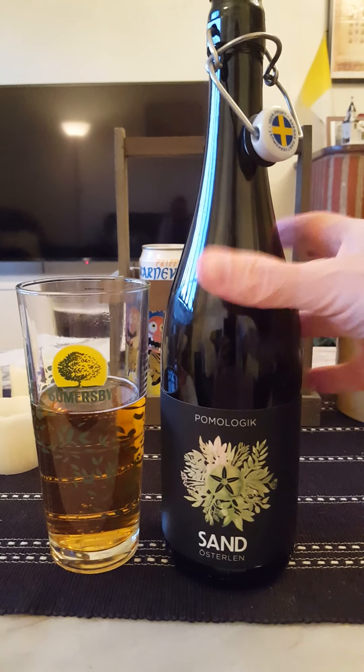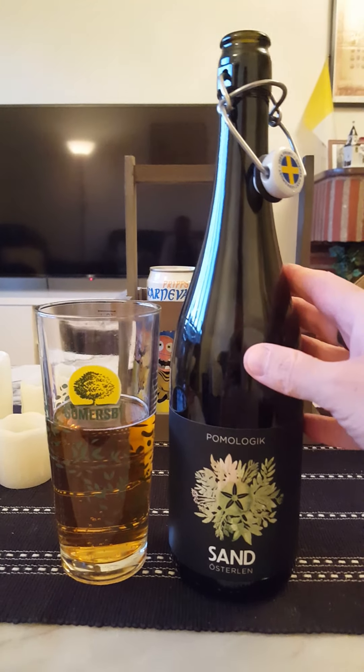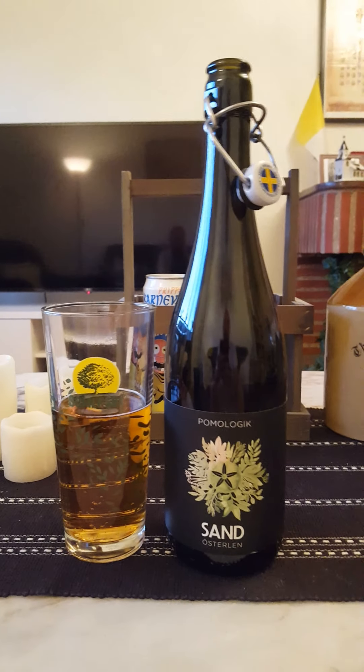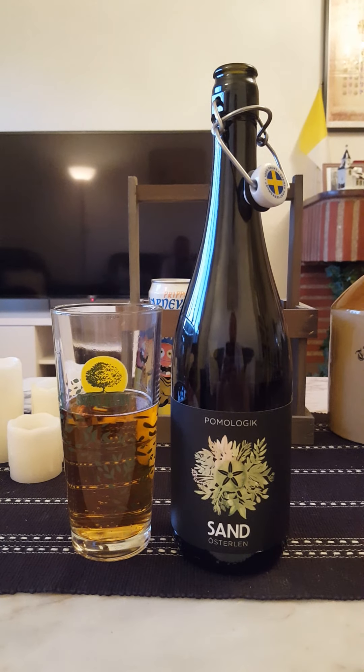Couldn't unfortunately find any information on this cider on their website, but it's a very nice one. Rating: I'm going to give it a solid 4 out of 5. That was everything I had for today — feel free to chime in, thumb me up if you like the review, thanks for watching.